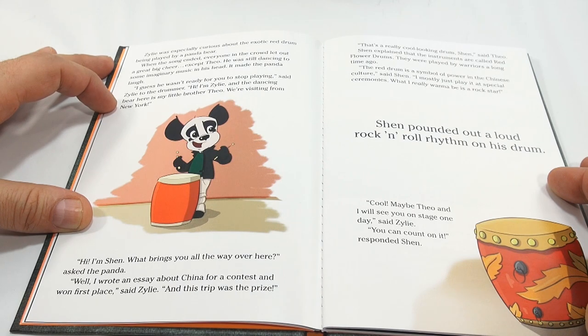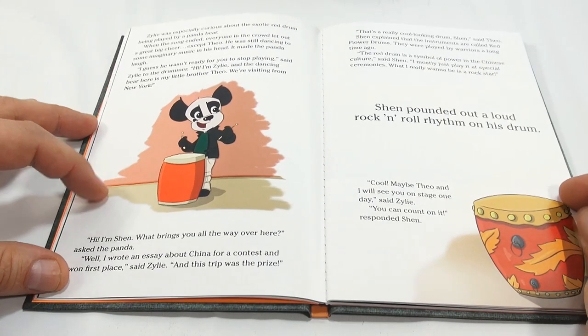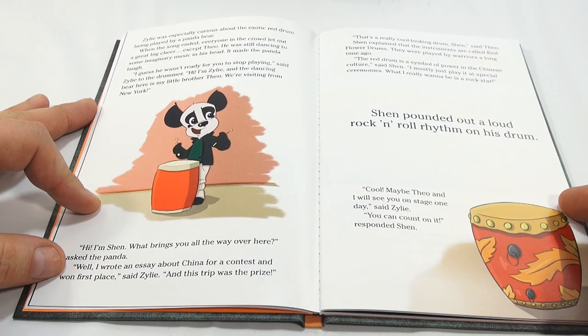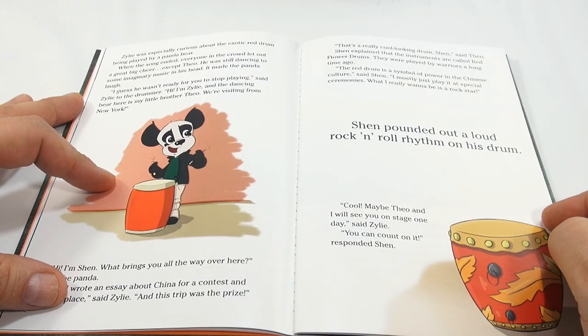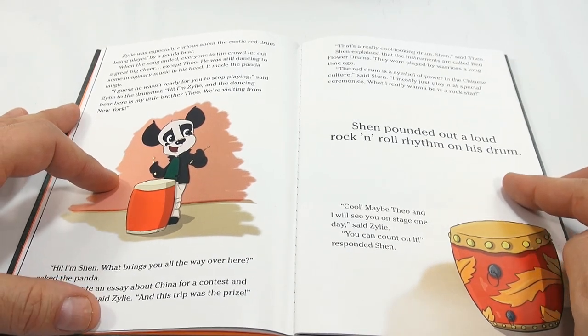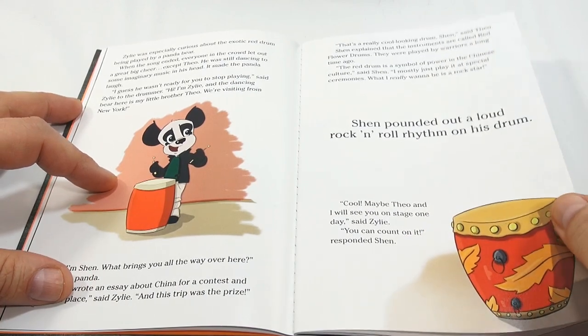'I guess he wasn't ready for you to stop playing,' said Xylee to the drummer. 'Hi, I'm Xylee, and the dancing bear is my little brother Theo - we're visiting from New York.' 'Hi, I'm Shen,' said the panda. Xylee explained she wrote an essay about China for a contest and won first prize - the trip was the prize. Shen explained that the instruments are called red flower drums, played by warriors long ago - a symbol of power in Chinese culture. 'What I really want to be is a rock star,' said Shen. 'Maybe Theo and I will see you on stage one day,' said Xylee. 'You can count on it,' responded Shen.